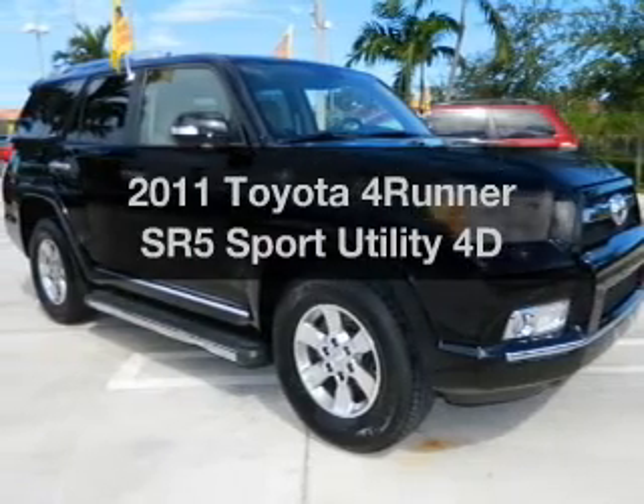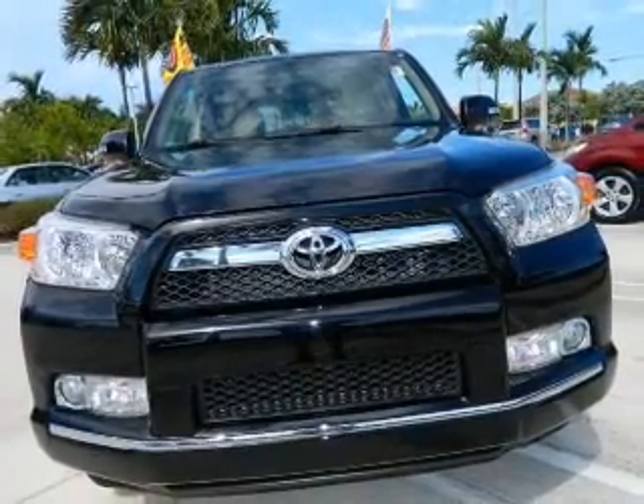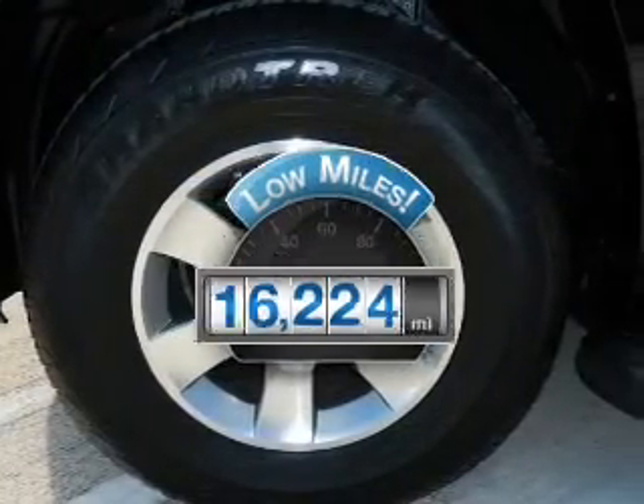Check out this 2011 Toyota 4Runner. If you're looking for a first-rate auto, this one could be yours today. A low odometer reading makes this vehicle a great value at this price.